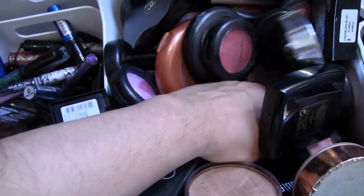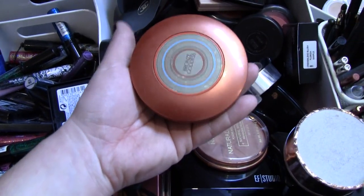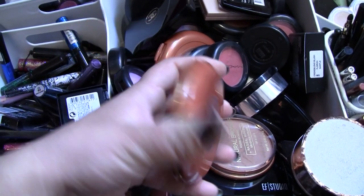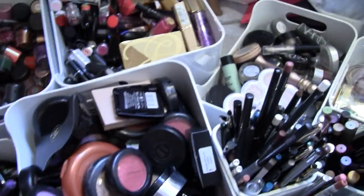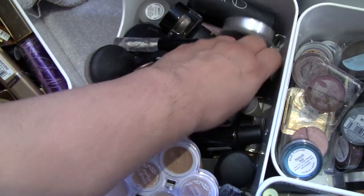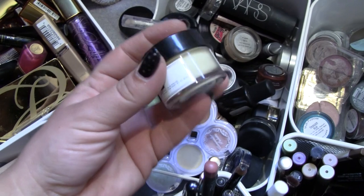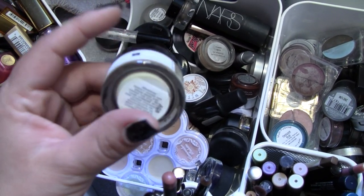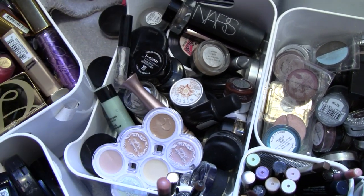Surprise, surprise — this is a big Estee Lauder palette, it's a very dark bronzer. I'll open it in a minute for you. So that could be, meh, whatever. Eye primers and stuff. What's this? This is a cream — it's an eye cream. Can't really use this so I'm going to have to just disqualify it, and off I go again.